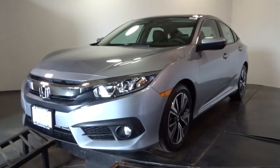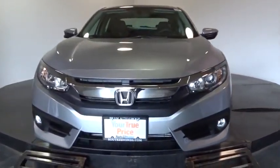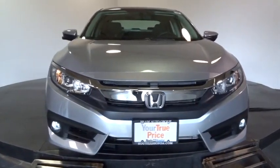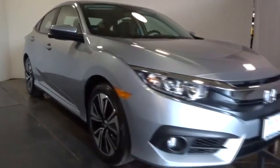2016 Honda Civic — practical, awesome gas mileage, and incredibly reliable. This vehicle has less than 100 miles. Some of this vehicle's great options include: backup camera, keyless entry, Bluetooth, front-wheel drive, clock, MP3 capability, trip computer, and fog lights.